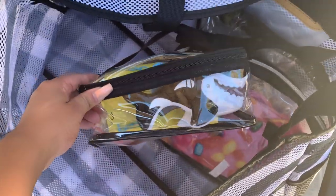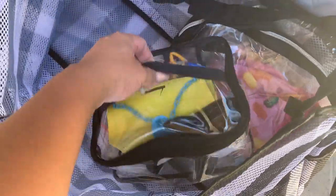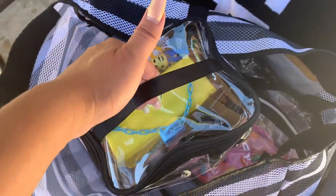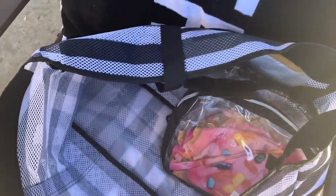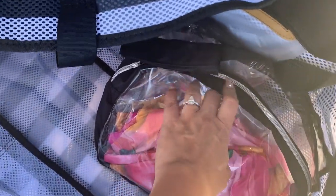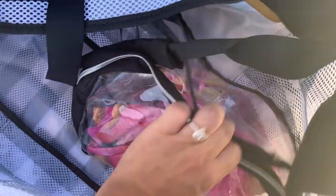I put them back into this case with the handle and just grabbed it. When we're in the pool we take it over, and if they weren't playing with something I'd put it back in the bag. I always made sure we had all our toys because I hate going to the pool and losing stuff — that's like my pet peeve.